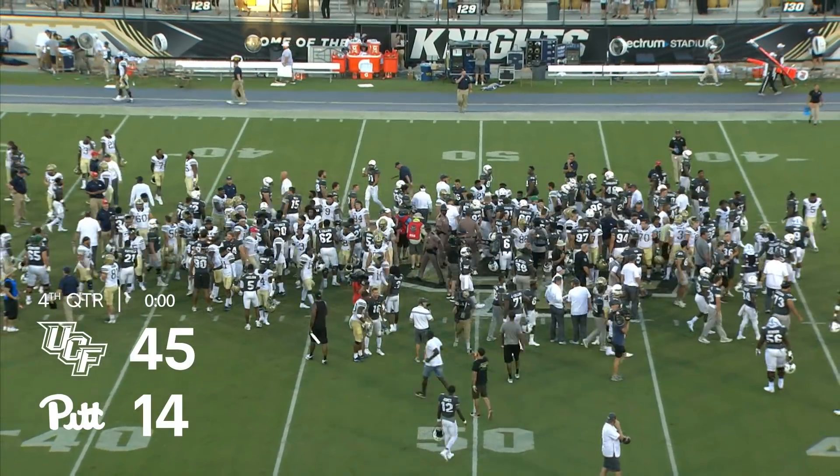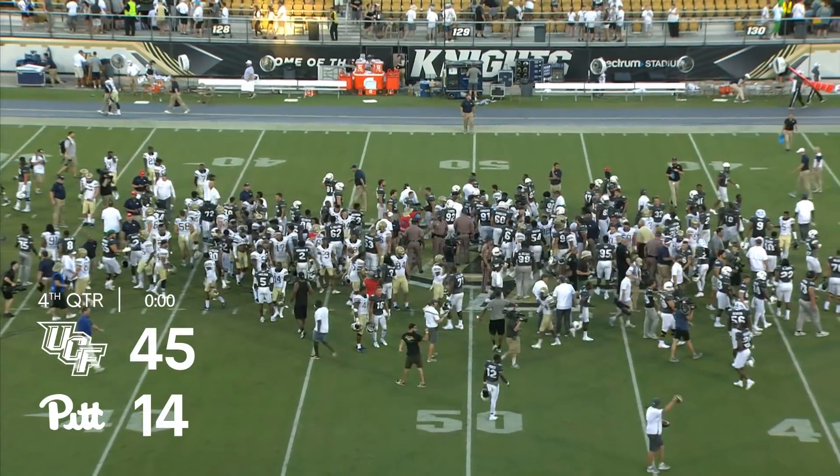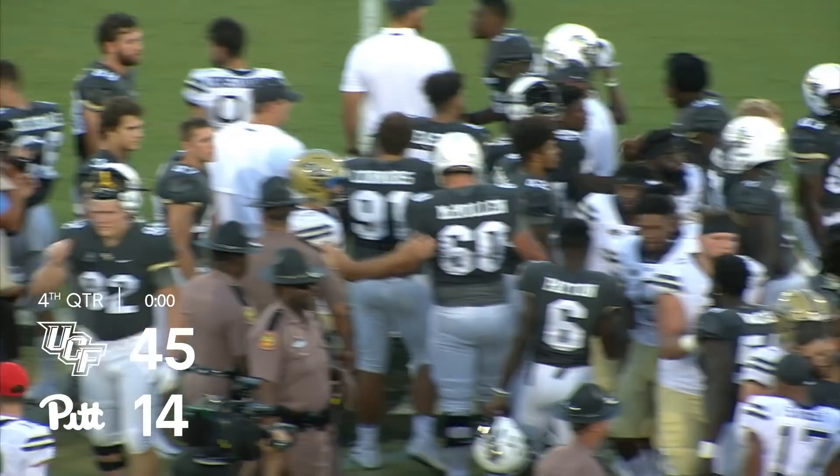UCF goes to 4 and 0, while the Pitt Panthers will drop to 2 and 3. Final score: UCF 45, Pitt 14.